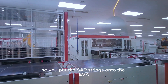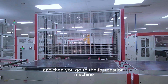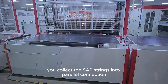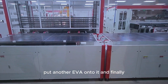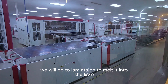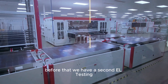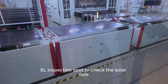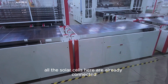We put the sub-cell strings onto the EVA and the backsheet, then move to the bus bar machine where we connect the sub-strings into parallel collection. Then we do the second layup, placing another EVA on top. Finally, the module goes into the laminator to melt the EVA and protect the cells. But before that, we have a second EL inspection to check all the soldering — all the solar cells are already connected at this stage.